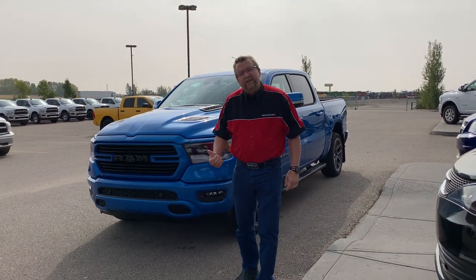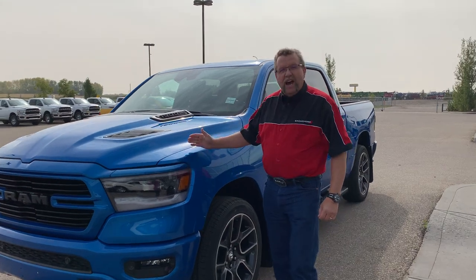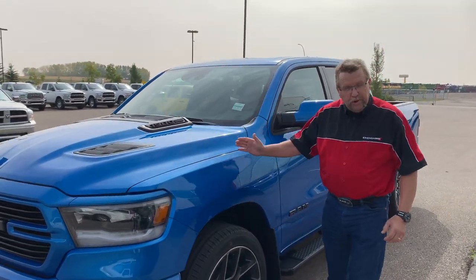Hey everybody, Simi Farr here from Mountain View Dodge. What do I have here? A beautiful 2020 Ram 1500 Sport. I love this color — it's hydro blue. Beautiful looking truck.